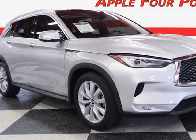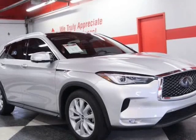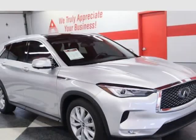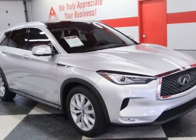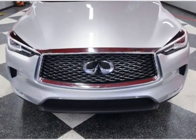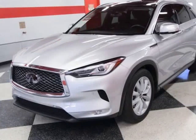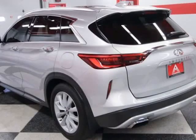This 2019 Infiniti QX50 is brought to you by Apple 4 Points. Inquire about our easy one-step live-feed walk-around of this one-owner clean Carfax Infiniti QX50 Essential. Call 512-335-8000. It comes well equipped with the ProAssist package,